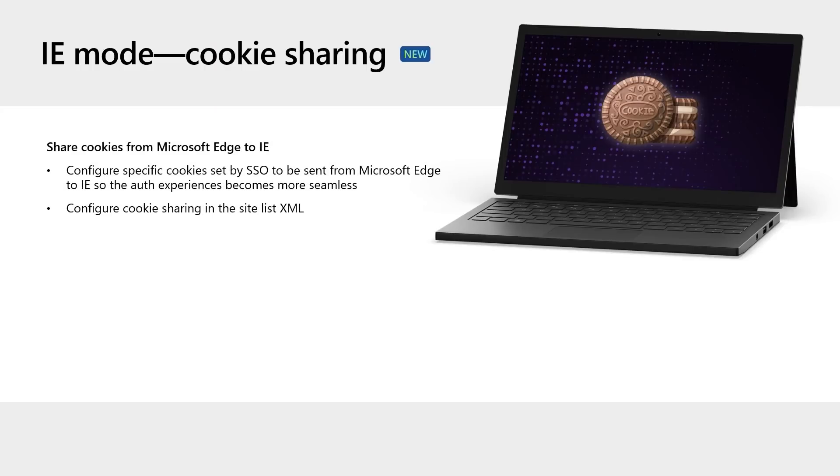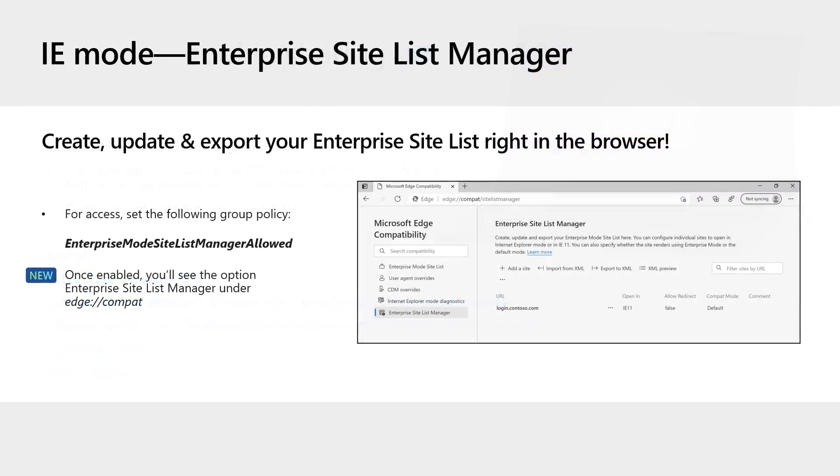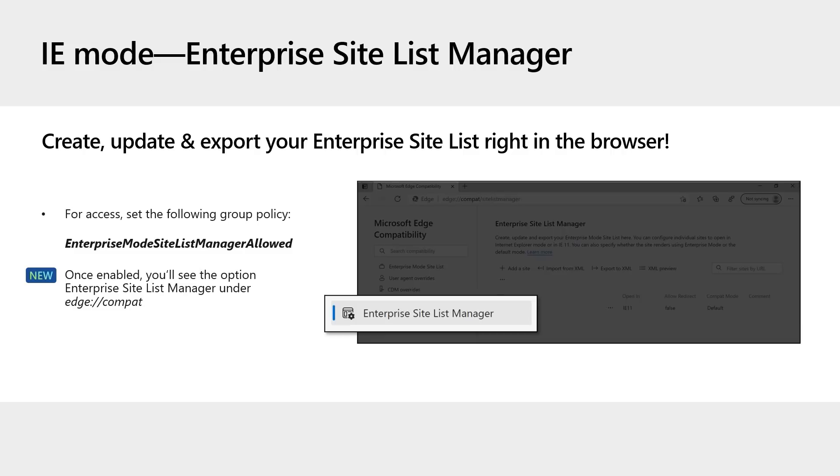Edge and IE processes don't share session cookies, which can be annoying if a user has to re-auth in IE mode or when signing out of an Edge session without signing out of an IE mode session. We've made that easier — you can now share cookies from Microsoft Edge to IE and configure cookie sharing in the site list XML. You can also now use the Enterprise Site List Manager in Edge directly in the browser — no need for the standalone site list manager tool. Once you enable the group policy, you'll see the option under edge://compat.